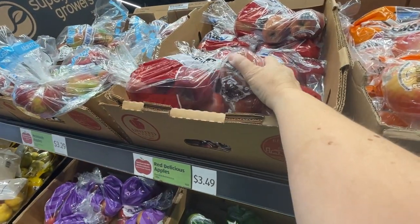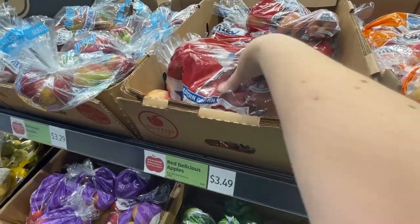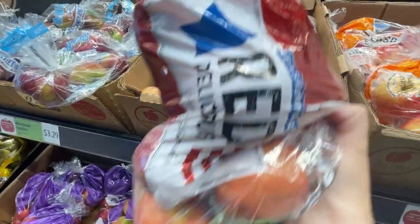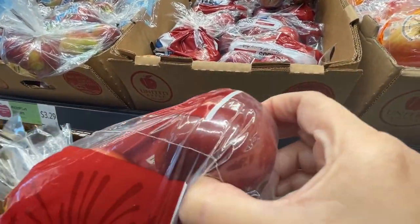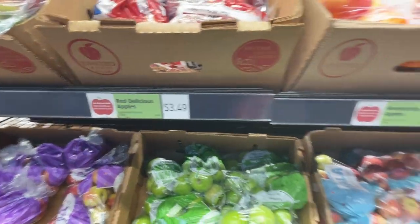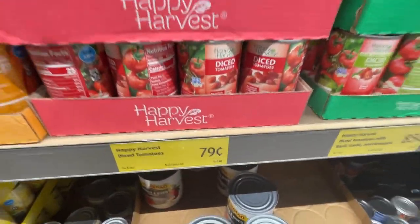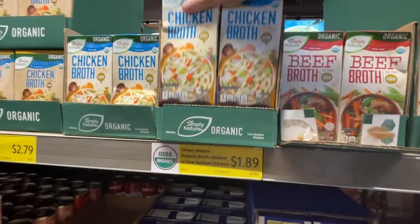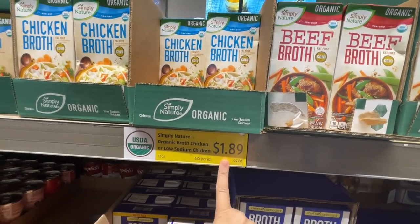We're going to start here. I need five apples for our recipe, so I'm going to get this three-pound bag. If those pieces are a little small, I'll just throw in a few more than five. It's $3.49. We're grabbing one can of diced tomatoes at 79 cents per can and two chicken broths for $1.89 each.